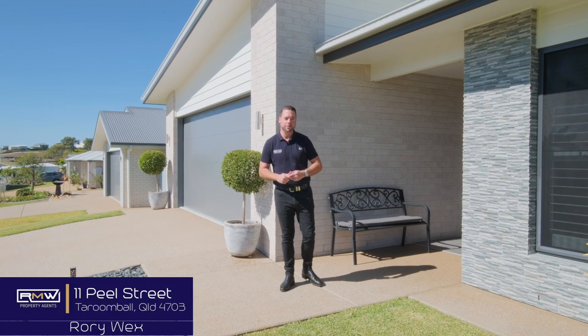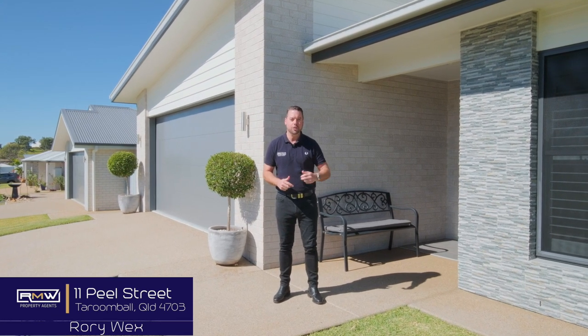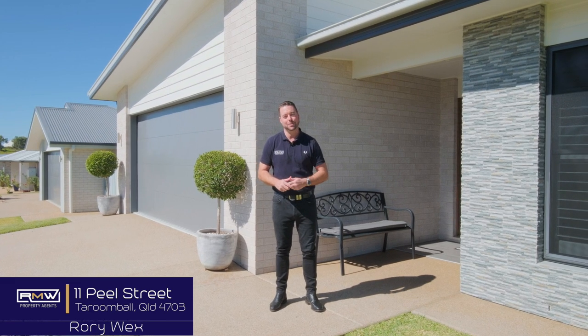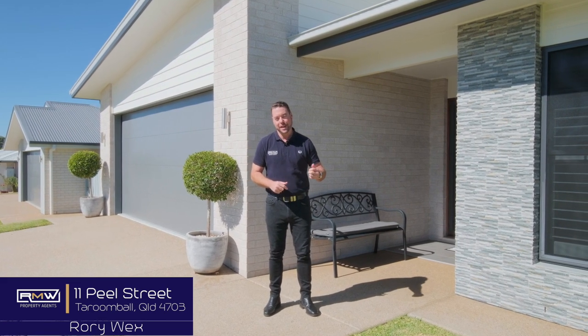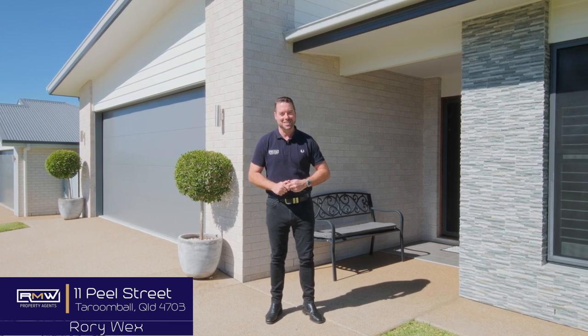A 2019 build, 11 Peel Street is what so many people have been searching for. A near new home with 251 square metres under roof, in the ever popular Seahaven Estate, side access, a pool and a storage shed, with literally nothing to do.